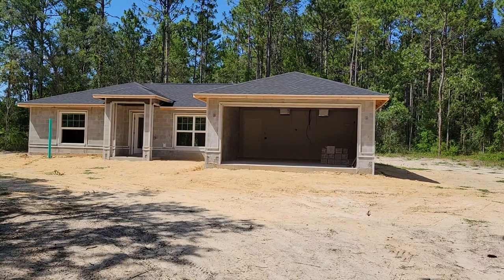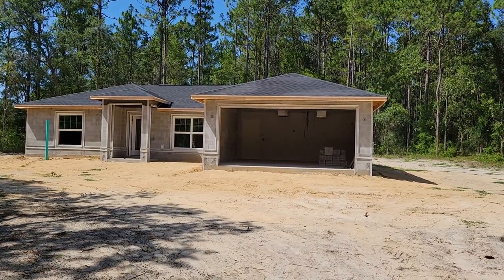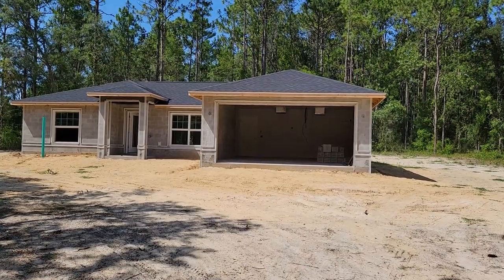So it's June 7th, 2024, Thursday. They left doing all the wallboard. I had some other video prior to this one.